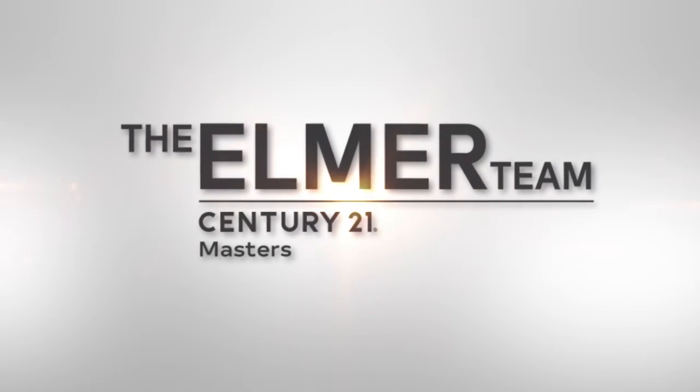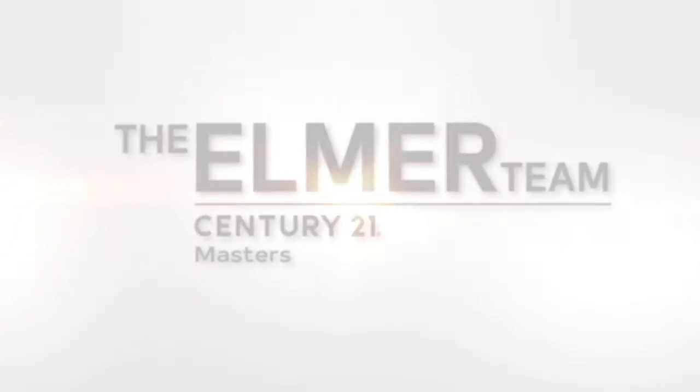I'm Melinda Elmer with Century 21 Masters and the Elmer team. Today I'm talking about homeowners property tax exemption. Thank you so much for watching.